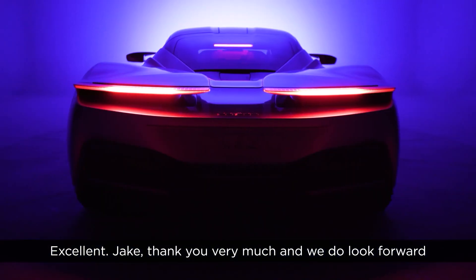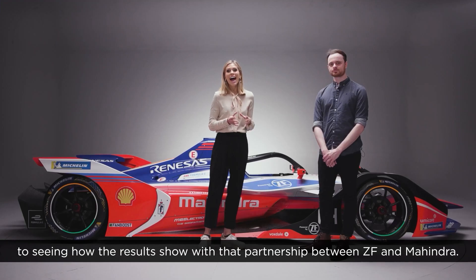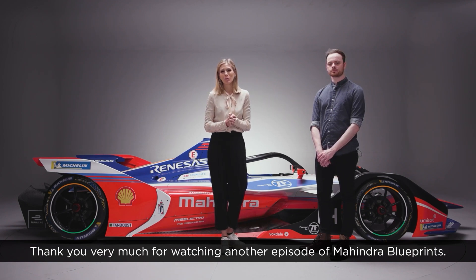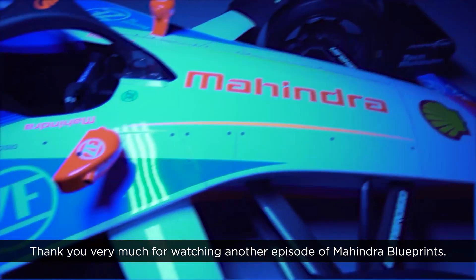Excellent, Jake — thank you very much. We do look forward to seeing how the results show with that partnership between ZF and Mahindra. Thank you very much for watching another episode of Mahindra Blueprints.